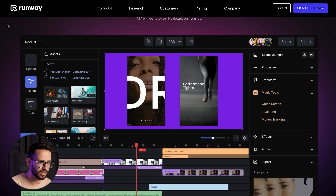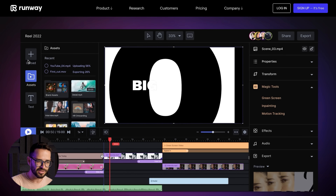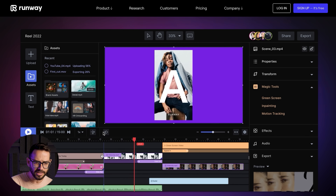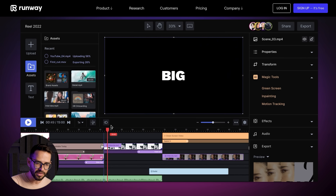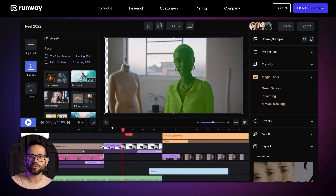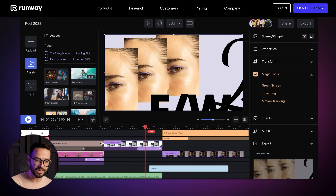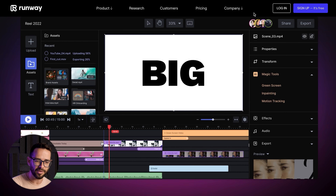The next tool is called Runway ML. They're trying to be like Figma for video editing — an in-browser video editing tool with a lot of AI capabilities. You can select objects, replace or remove objects from your video, and replace the background. They're bringing the same functionalities we saw in DALL-E for static images into video, which is really powerful. This is going to change how video editors work and make advanced editing a lot more accessible for people without advanced video editing skills.